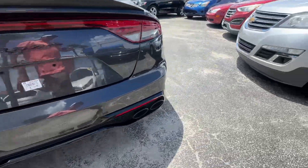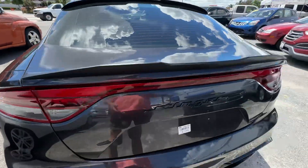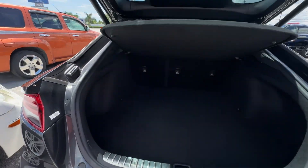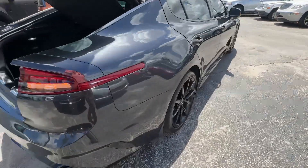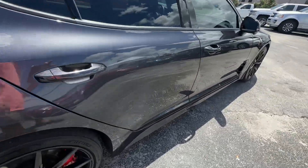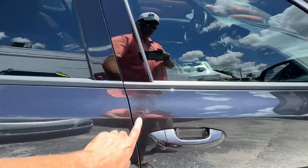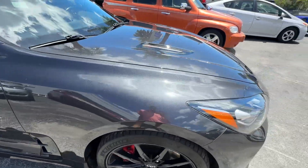Rear bumper looks fantastic. Tail lights all look real good. Passenger's side looks just as nice as the other side does. That's just a little dirt that comes off. And no scratches, dents, or dings up here either.